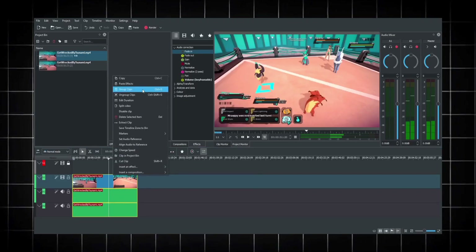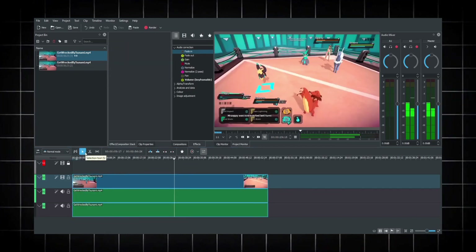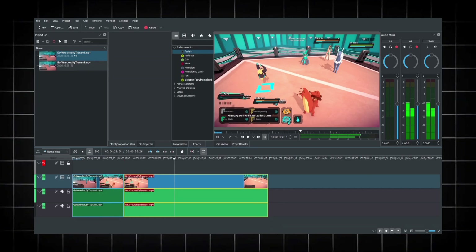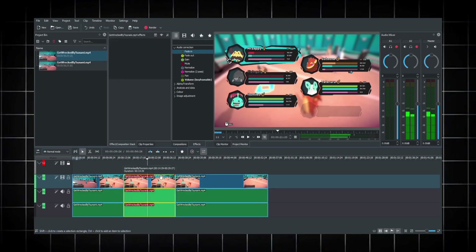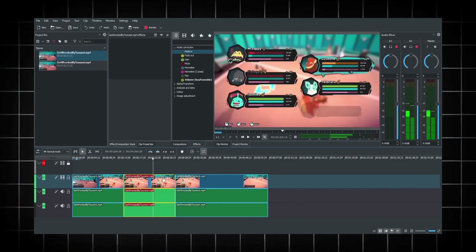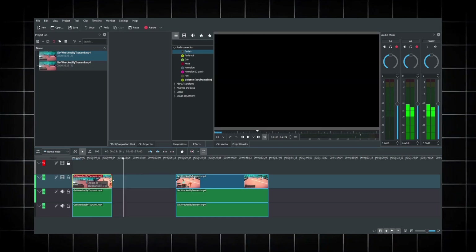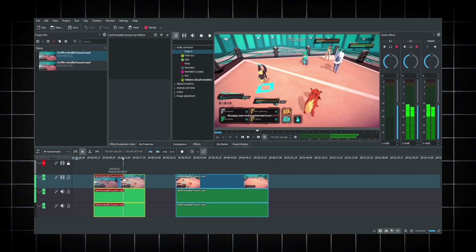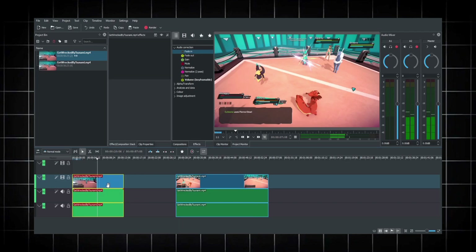Let me introduce you to Kdenlive. Kdenlive is a free and open-source video editing program that offers a powerful set of features for users of all levels. Kdenlive allows you to arrange and edit videos and audio clips on multiple tracks, giving you precise control over your project structure. It offers a wide variety of effects, transitions, color correction, audio adjustment, and visual transformations. Kdenlive's built-in titler lets you create titles and text overlays easily, and it supports proxy editing — creating lower-resolution versions of your clips — which is great for low-end PCs.